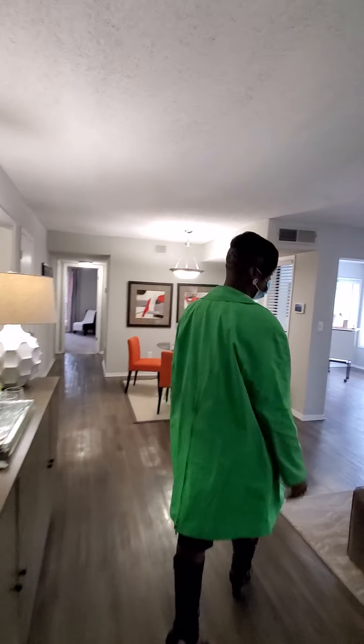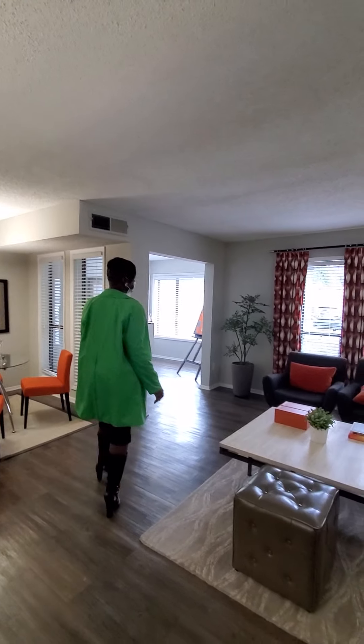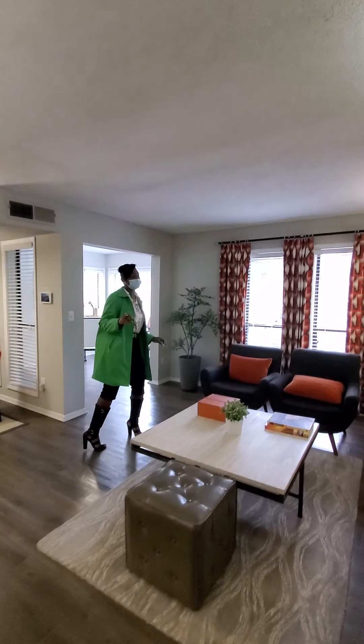Hey, come on in. Let's check out this two-bedroom, two-bath model. This unit here is 1,230 square feet.